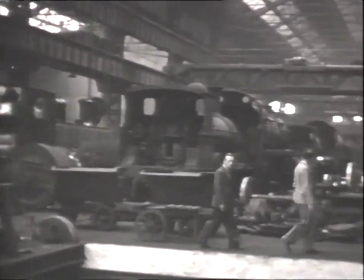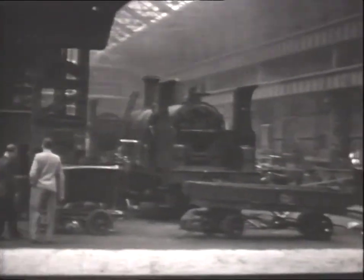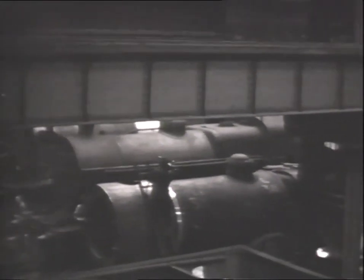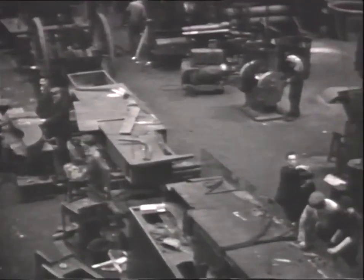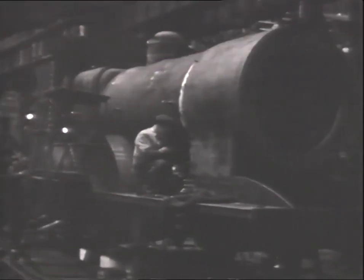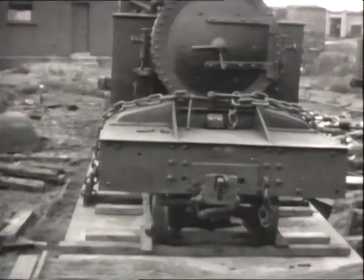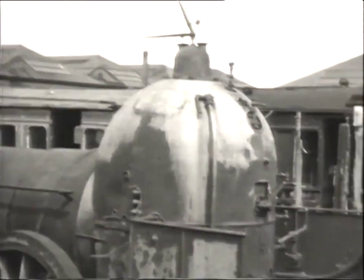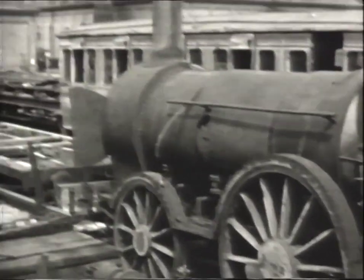In the main repair shop, a wide variety of CIE steam locomotives are receiving attention. Outside, one of the 4-4-0 tanks built for the opening of the Cavan and Leitrim narrow gauge line in the 1880s has been brought to the works on a well wagon for overhaul. A remarkable survivor from the dawn of the railway age in Ireland is seen in one of the many sidings of the works, a Bury 2-2-2 number 36, dating from 1847.